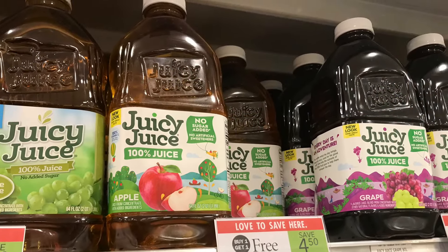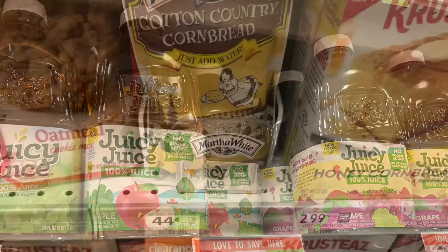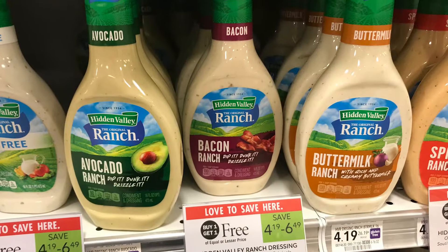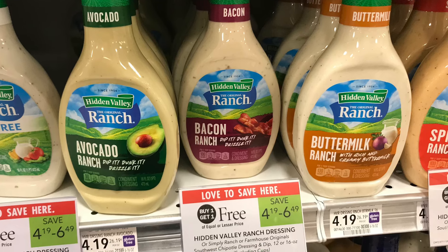I'm going to grab one of these Juicy Juice for $2.25 — they're BOGO, and we'll use the weekly deal to pay for this. I'm also going to grab this Martha White cotton country cornbread right here, which is on clearance for just 44 cents.